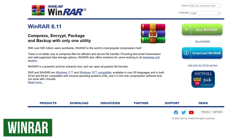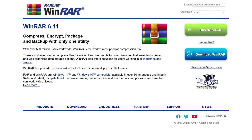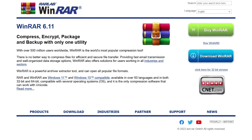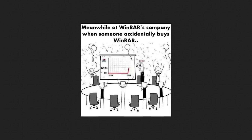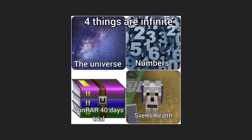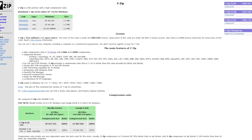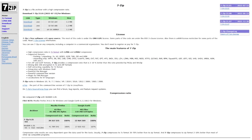WinRAR is a file extraction and compression tool for Windows that's been around since 1995. They give you a 40-day free trial, after which you can still use it for free for life, but you have to deal with the constant nagging to upgrade, which is why we don't recommend installing it. In all seriousness, it's a good program — there are just better options available for free without the pop-up nag screens. The file archiver we've been using for years is 7-Zip: it's free, open source, and gets the job done with ease.